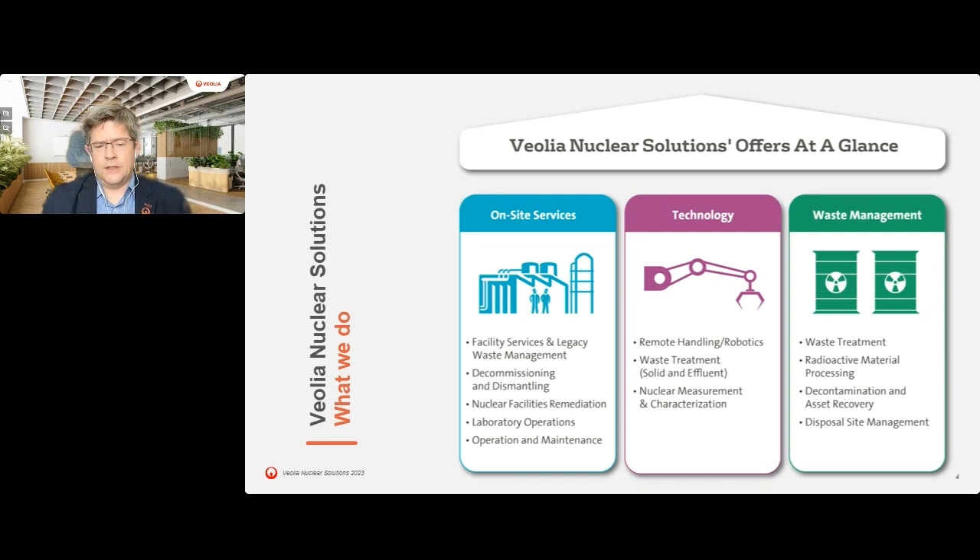On the technology stream, we have remote handling and robotics. In the UK, we are particularly well known for robotics, including work with Japanese customers on entering and surveying the Fukushima reactor 2 with a view to retrievals at a later date. We also undertake waste treatment of solid and liquid effluents, and we own technologies in these areas - including the Geomelt technology for vitrification and work on filtering of liquid wastes. The nuclear measurement and characterization area is also part of the technology stream, focused on laboratory capabilities and exploiting available technologies to add value for customers.